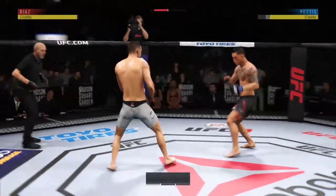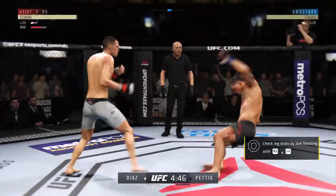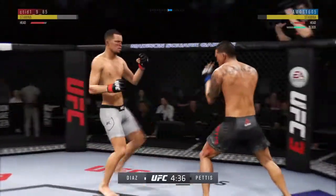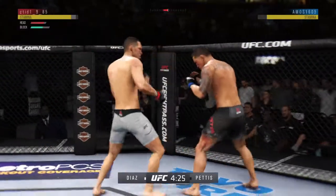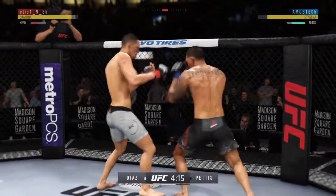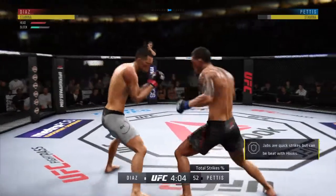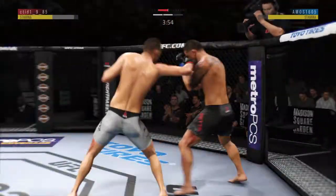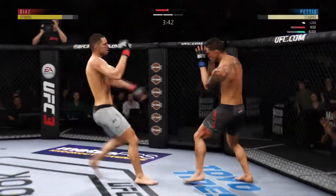Here we go with round two. Whenever you see a fighter's legs stiffen up like that, that's not a good time. He's down. Nice body kick there. Tagged him. Huge uppercut misses. Shot is blocked there by Pettis. Pretty good straight punch for him there. That's, again, the experience. Just misses with the right. He gets clipped once again and he continues to be vulnerable by leaning in — keeping his head on the center line. He's got to change things up a little bit.